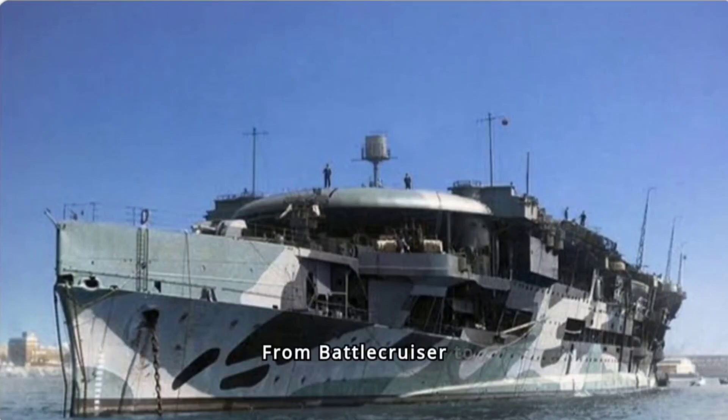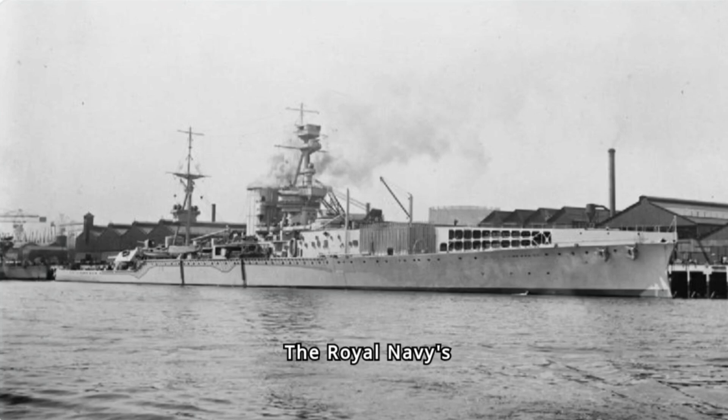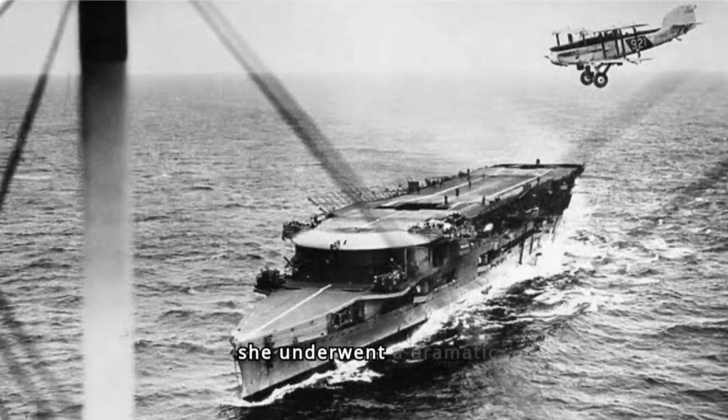HMS Furious: From Battlecruiser to Fleet Carrier. The Royal Navy's HMS Furious was a ship of many lives. Designed as a battlecruiser during the fervor of World War I, she underwent a dramatic transformation mid-construction to become one of the world's first aircraft carriers. Her innovative spirit and adaptability would define her career, making her a crucial player in the evolution of naval warfare.